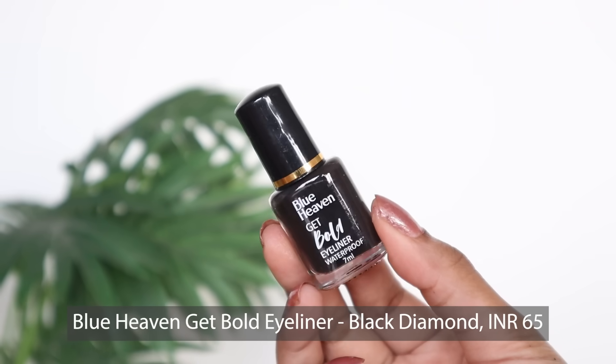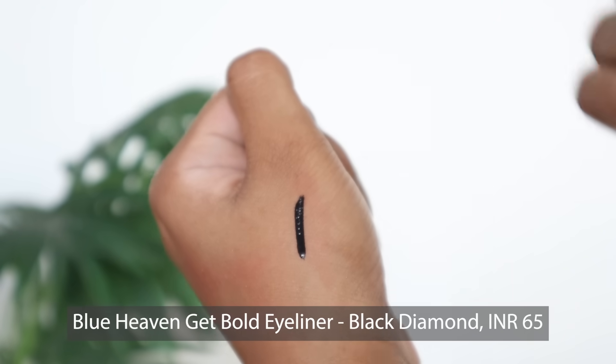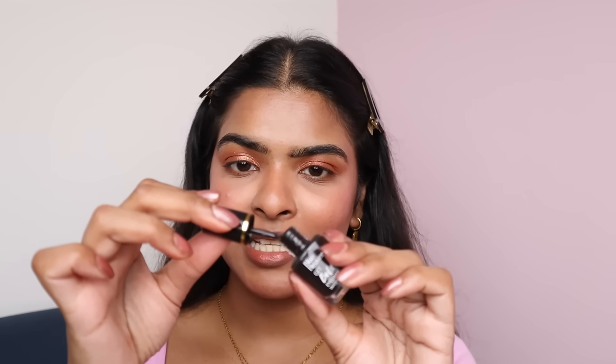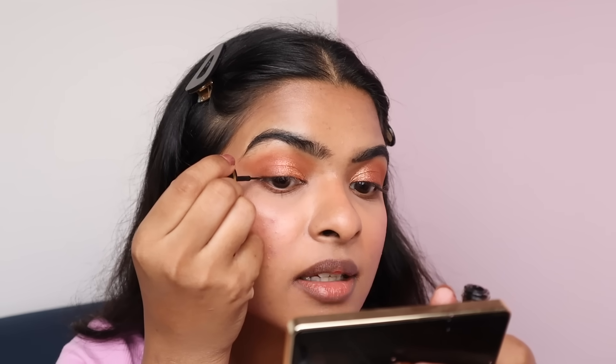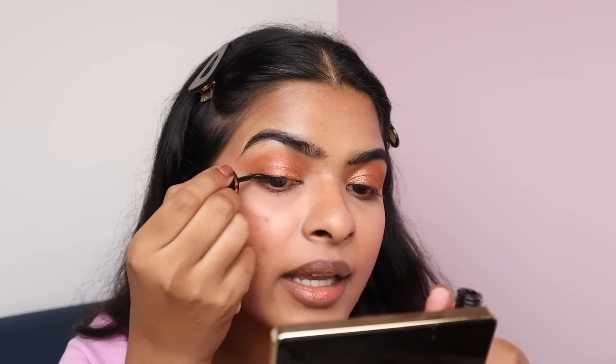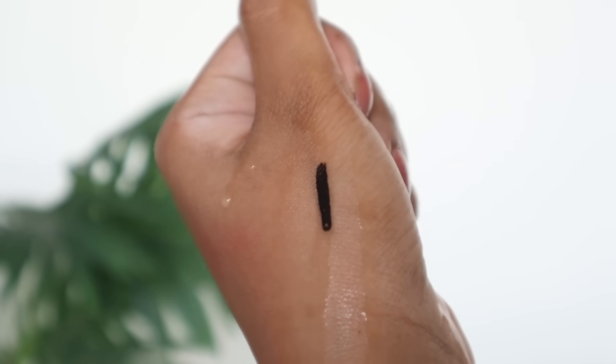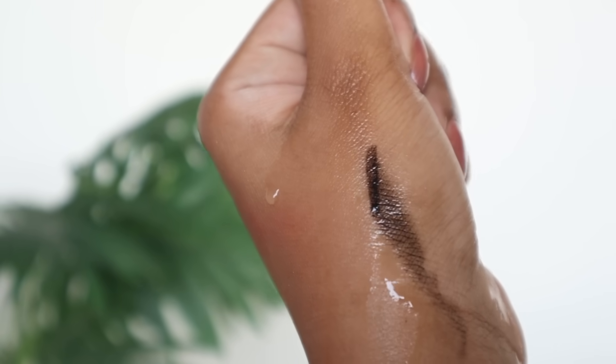I have Blue Heavens Get Bold Eyeliner in Black Diamond, priced at Rs.65, and I bought it for Rs.59 because of 10% off. This eyeliner doesn't have a stiff tip. I'm creating a very small wing. I also tested this eyeliner off-camera — it is smudge-proof and water-resistant, but not fully waterproof. The application is quite smooth and pigmentation is quite good. For Rs.65, this is a decent eyeliner. But if it were waterproof, it would be more fun — I have extremely oily eyelids.